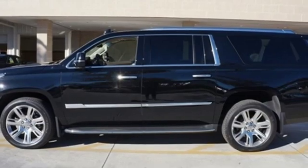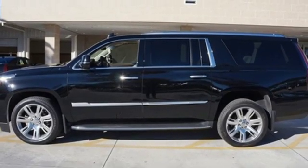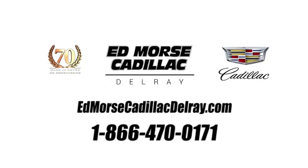If you've been waiting for the perfect time for a test drive, the time is now. Experience it today. Call us today at 1-866-470-0171.